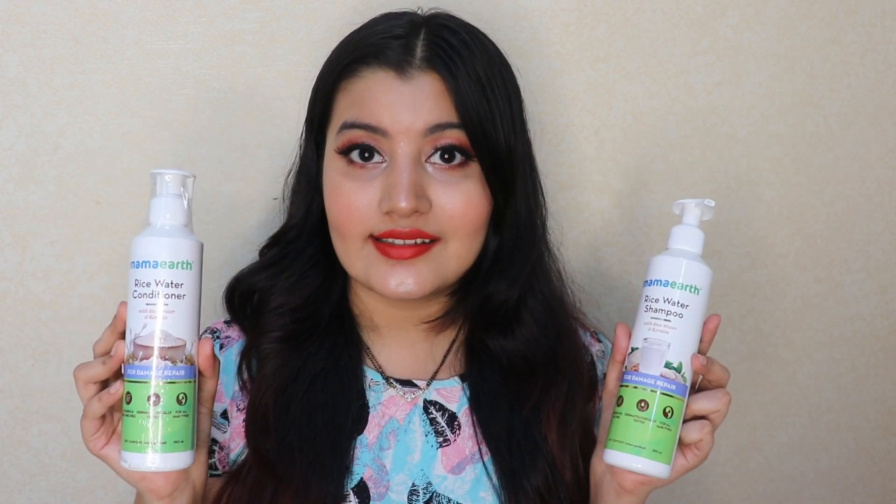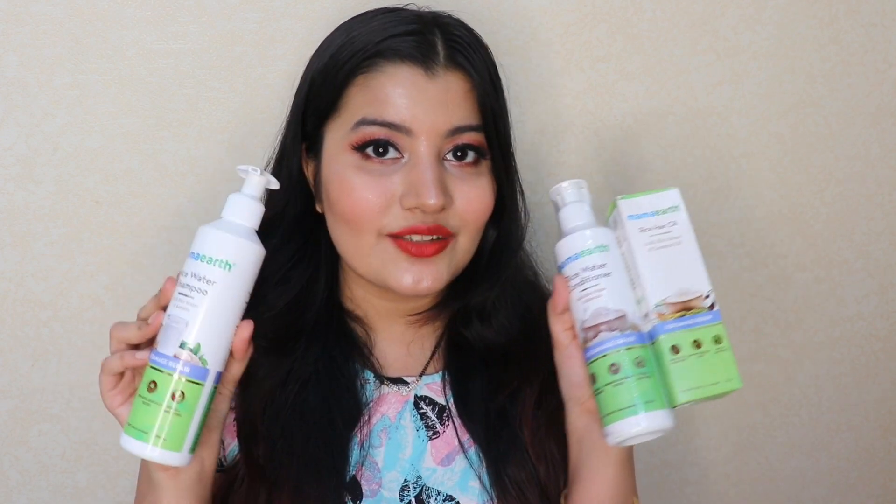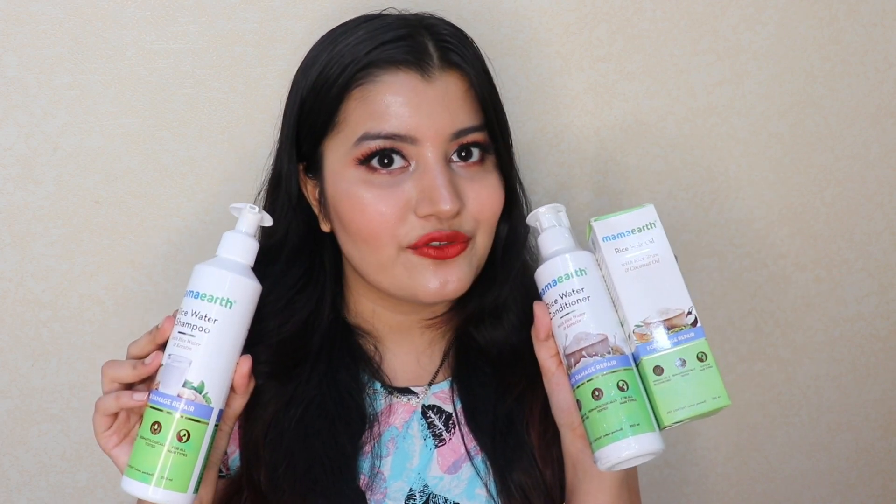I was really attracted by the ingredients of all these products. Rice water is something I've been wanting to try on my hair for the longest time, and keratin is basically a protein for your hair — it helps make your hair strong, helps it grow long and fast, and reduces frizziness. Your hair is also made up of keratin, so using keratin-based products nourishes it even more. This entire rice range by Mamaearth also contains hydrolyzed wheat protein, which is good for making your hair grow long.